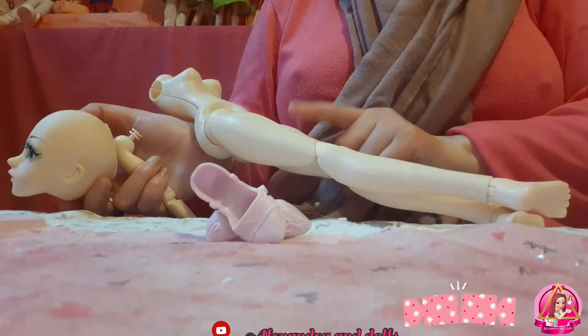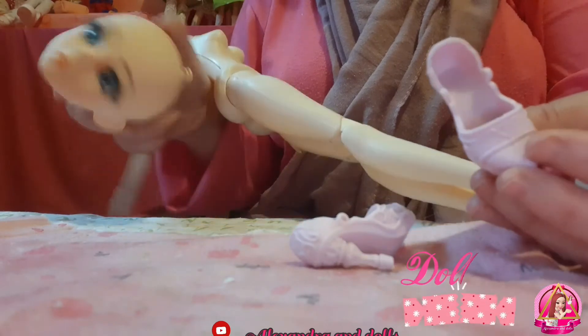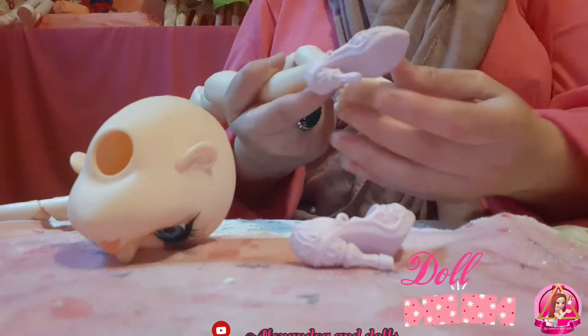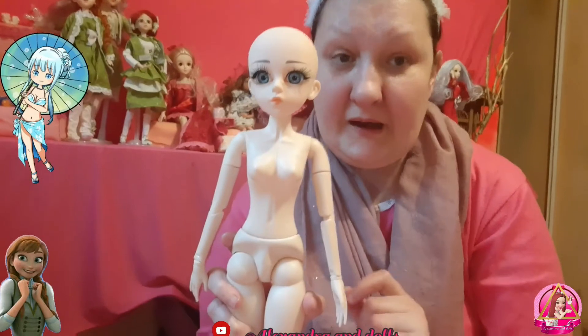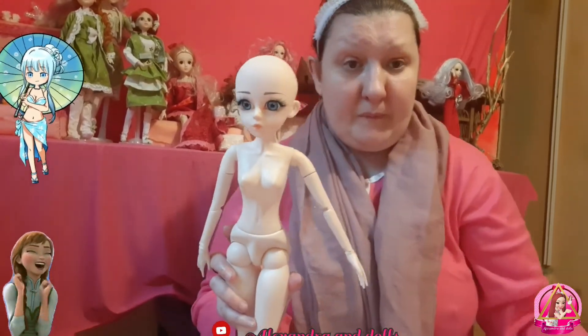I think the size is like Rose and Winter — we will see later. I also got very nice shoes with her. Very nice shoes, I like them! This is a very nice doll and I can recommend it because it arrived so fast.